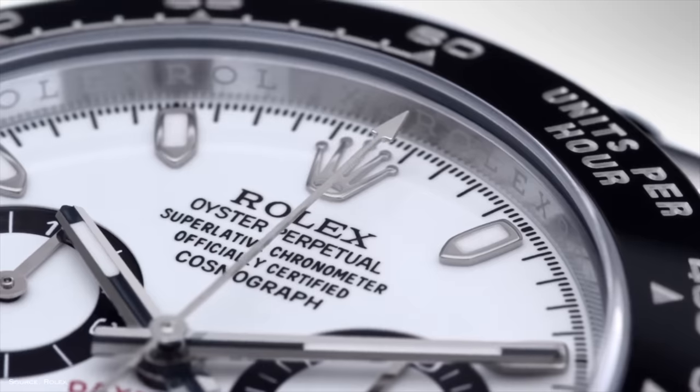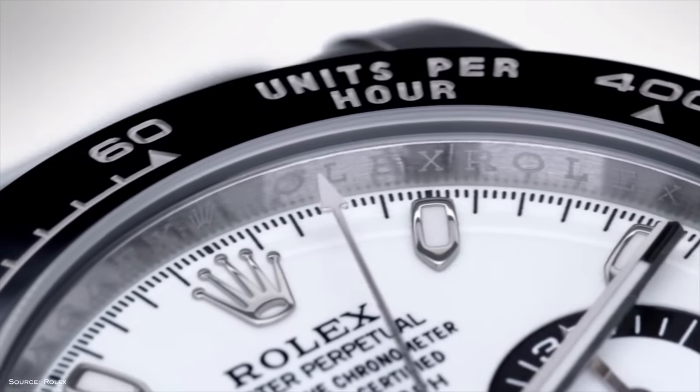I certainly would not pay the secondary market premiums for the Daytona — there are plenty of other options, as I show in my Rolex Daytona alternatives video. But if you can get it around retail, you can't dismiss it. That's my list of some of the best luxury chronographs you can find in 2022. I had to make a cutoff somewhere — I didn't include brands like Patek Philippe, A. Lange & Söhne, or Vacheron, as that would push into a totally different realm.